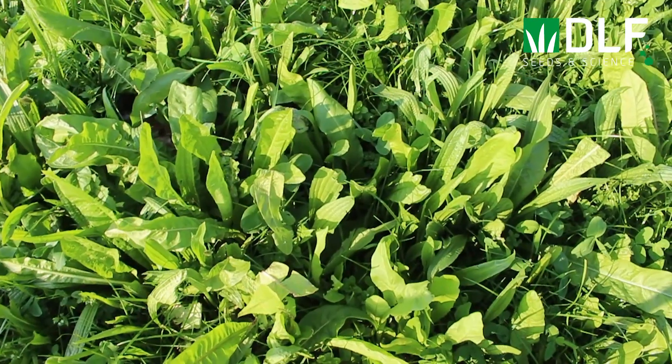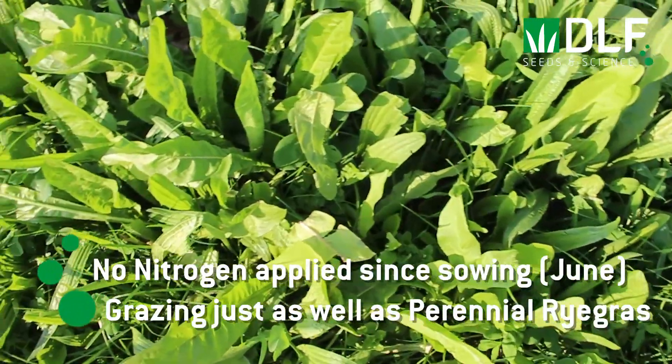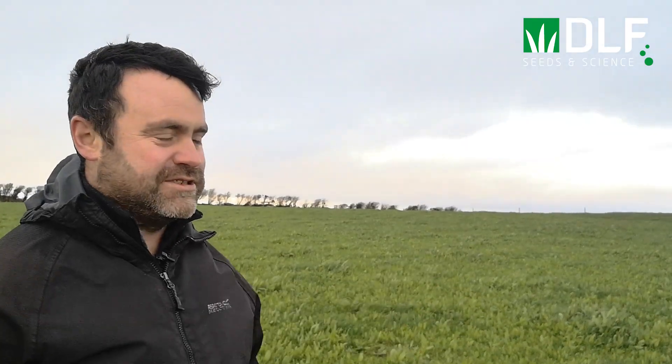In the six months that you've had the multi-species sward, have you noticed any benefits? Since I sowed the multi-species, it got a little bit of 10-10-20 on reseeding but absolutely zero nitrogen since the start of June. The production from zero nitrogen has just been amazing — it has been growing just as much as new reseeds of perennial ryegrass on paddocks here in the same field.